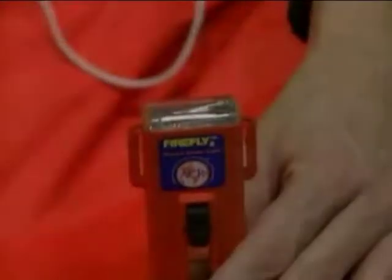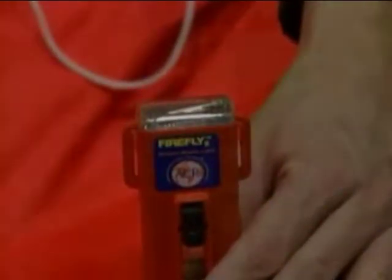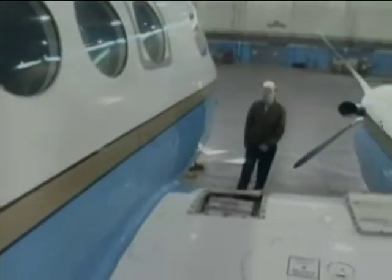The strobe light is an electronic device that emits a continuous flashing light. If used in continuous mode, it will flash for about nine hours. It will be a judgment call whether to let it flash continuously or in cycles — an aircraft may be able to see the light before you hear the aircraft approaching.